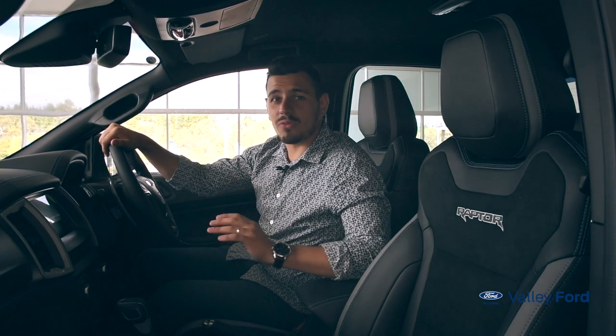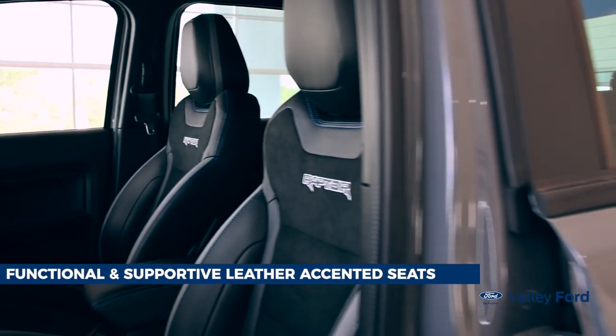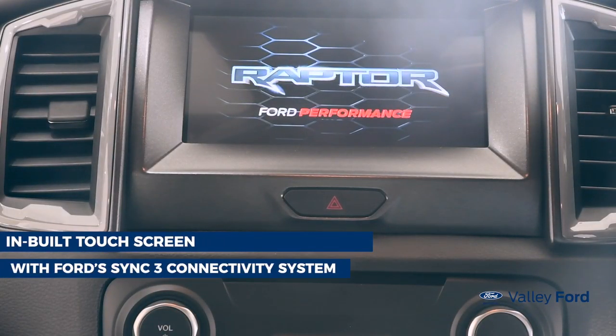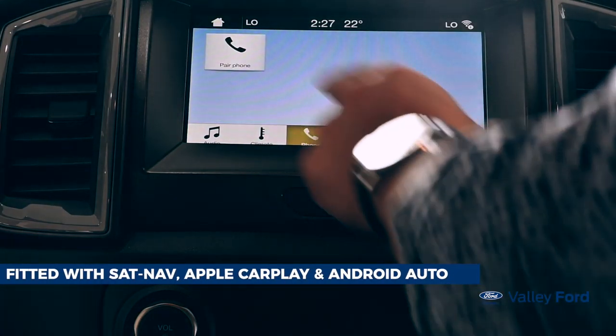Inside, you'll find the perfect combination of practicality and comfort, with functional and supportive leather-accented seats, dual-zone climate control, a sports steering wheel with contrast stitching, and an in-built touchscreen with Ford SYNC 3 connectivity system, fitted with sat-nav, Apple CarPlay, and Android Auto.